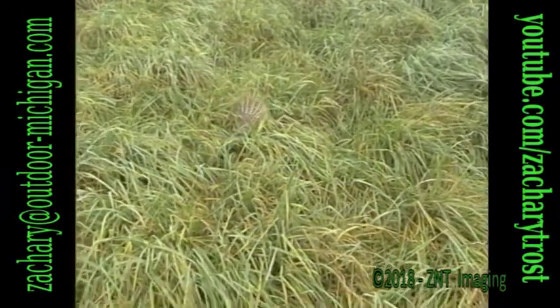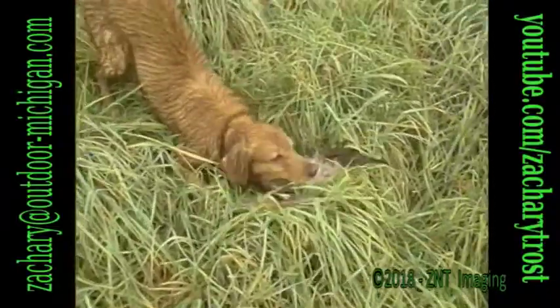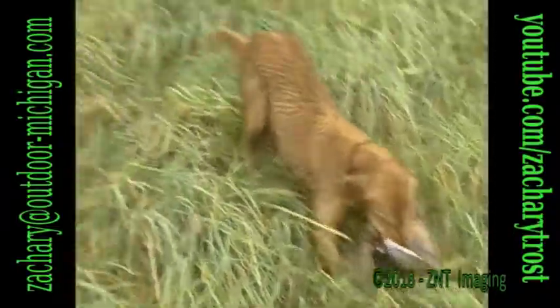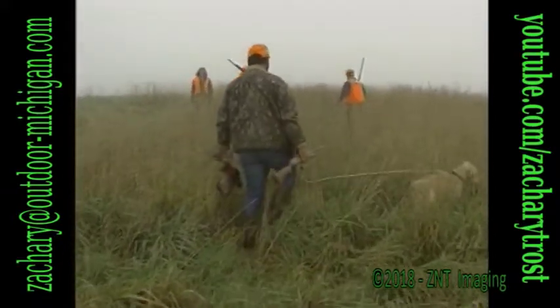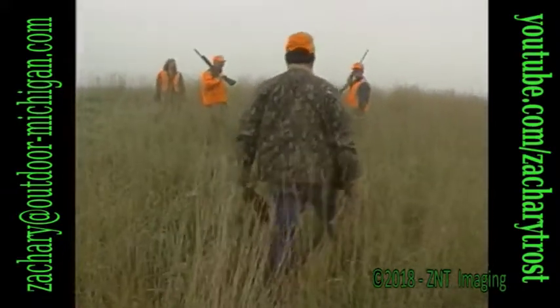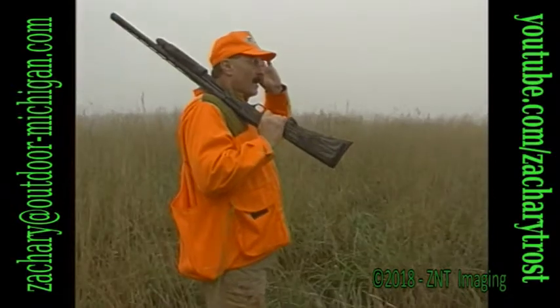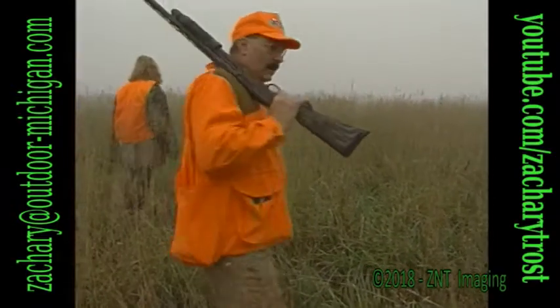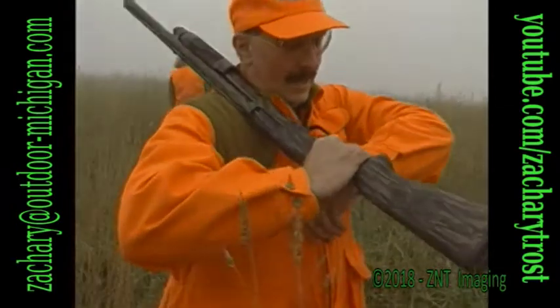We're getting to that stage where all of us are filling our limits with second roosters. Nelson is done, Marty's done, and Brett's limit comes up after a few more steps. That rooster expired in a few seconds - Hap picks it up as my last rooster before I gave my shotgun to John. An hour of slogging our way through the set-aside grass, and we had five limits of wild Michigan ring-neck roosters in a little over an hour.